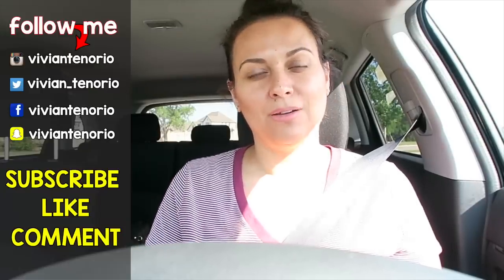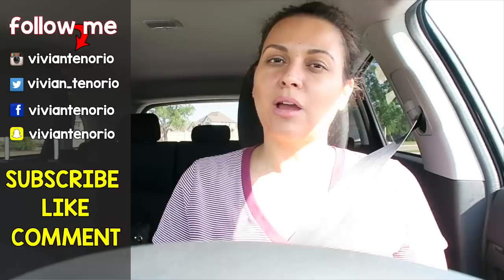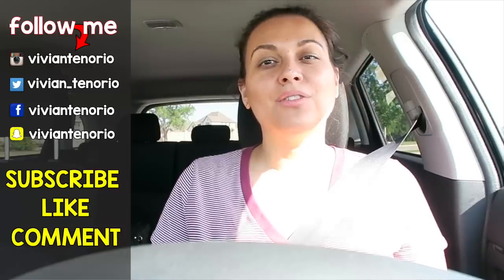That is it for another Vivian Tries! If you enjoyed this video, give it a big fat thumbs up. Let me know in the comments if there's a cool As Seen on TV product you think I should try — it might get featured in an upcoming episode. If you're new to the channel, subscribe — I put out one to two videos every week. Don't forget to share with your family and friends, and I'll see you guys in the next one!